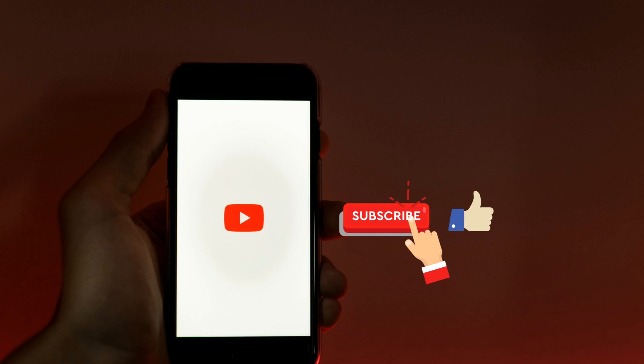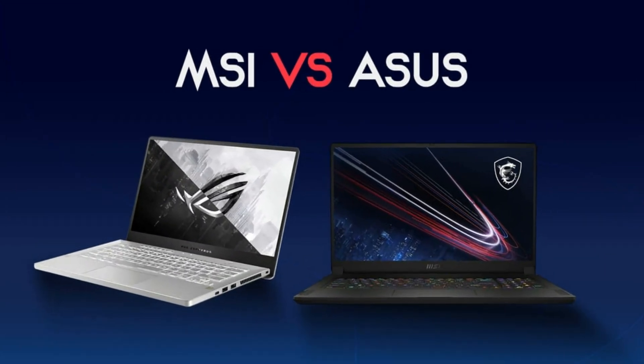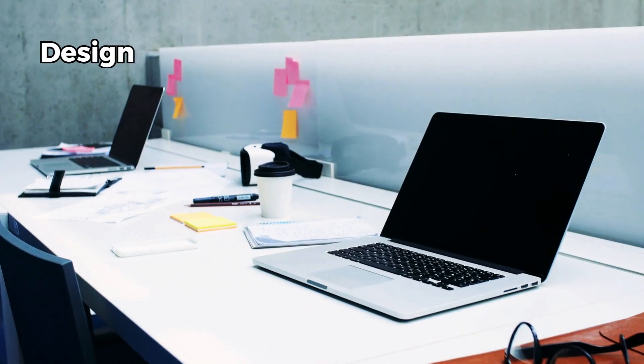MSI and ASUS are both well known for making high performance gaming laptops with cutting edge hardware and features, but they also have some differences that might affect your choice depending on your preferences and budget.